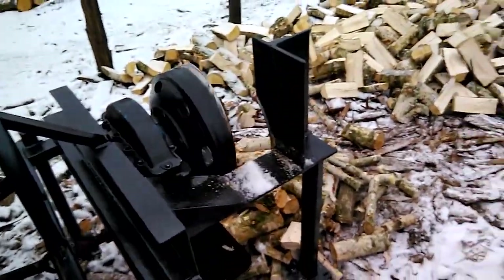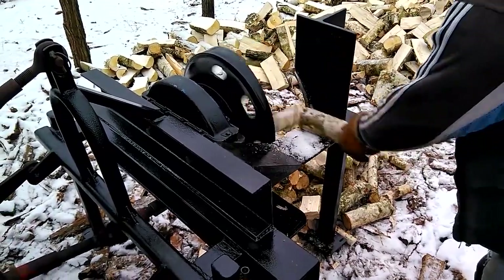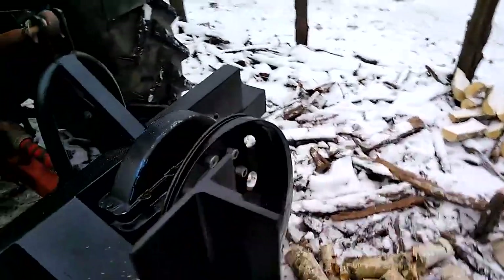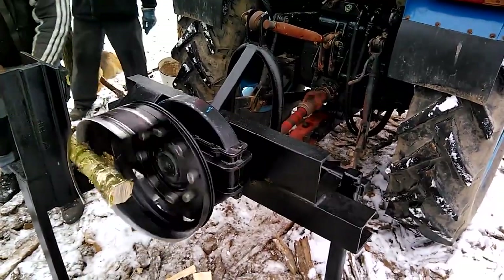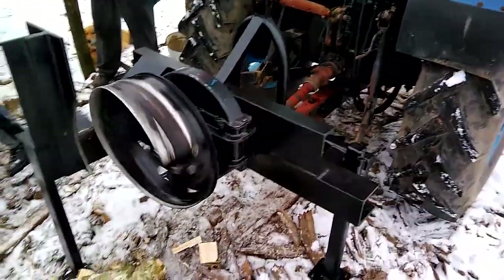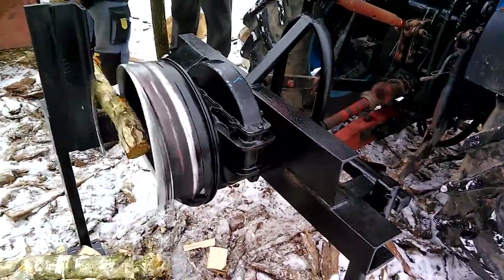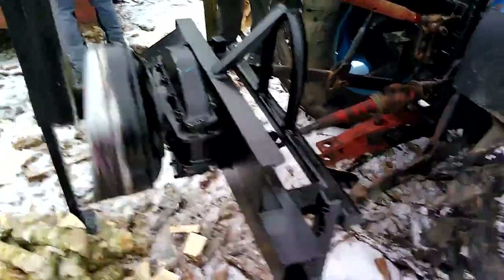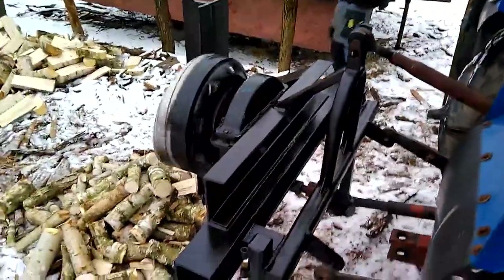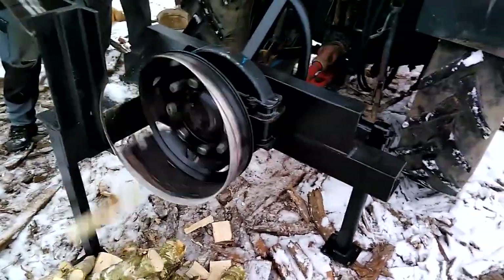This homemade wood shredder is a powerful example of DIY engineering. Built with a drum cutting mechanism, it easily processes thick branches and wood waste into chips. The rotating drum, fitted with blades, ensures fast and consistent shredding. Powered by a robust motor, the machine operates smoothly and handles heavy-duty tasks with ease. It's a practical, low-cost solution for small farms or workshops needing efficient wood disposal. The design reflects creativity, resourcefulness, and solid mechanical skills. In this short demonstration, you'll see the shredder in action — a testament to what can be achieved with the right tools and a bit of ingenuity. Perfect for those passionate about rural machinery and homemade innovations.